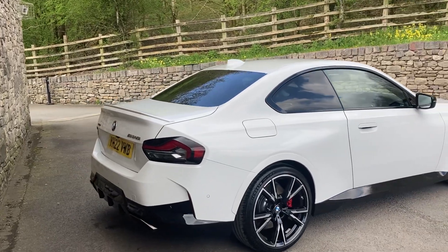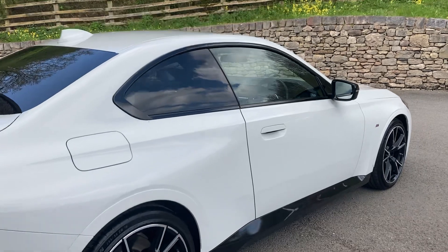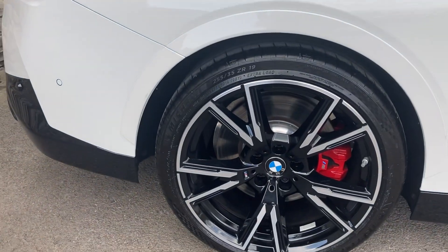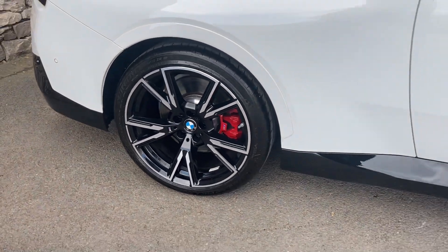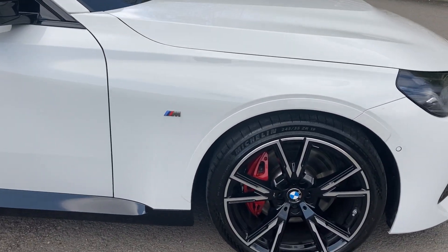Spec wise we've got the M240i Pro Pack, the Comfort Pack, and the Technology Pack. You can see there are gorgeous 19-inch diamond cut alloy wheels with red brake calipers as well, which I think really do suit the car.